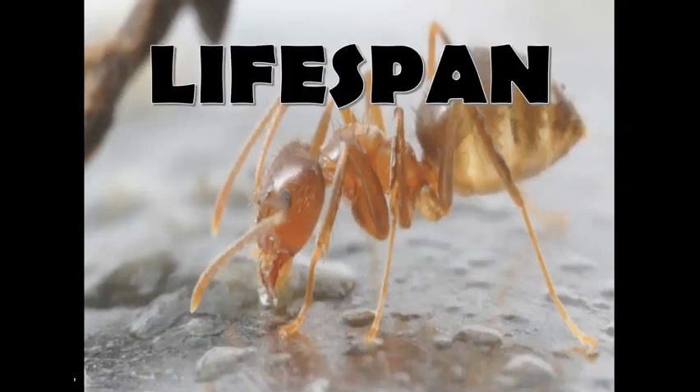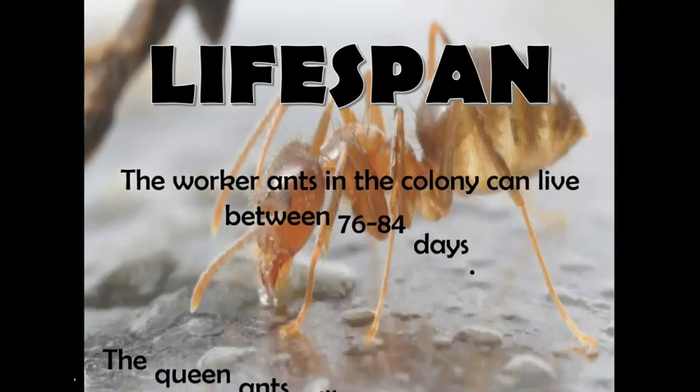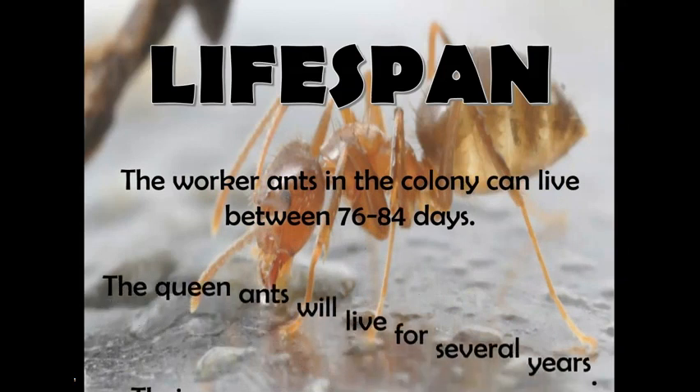Next, I'll tell you about the lifespan. The worker ants in the colony can live between 76 to 84 days. The queen ants will live for several years. Their colony can have multiple egg-laying queens.